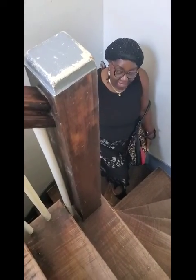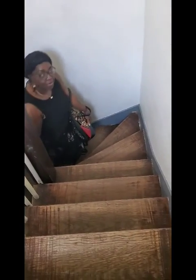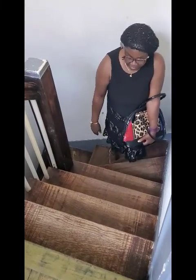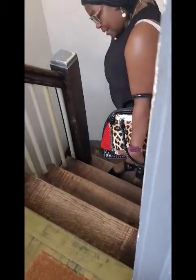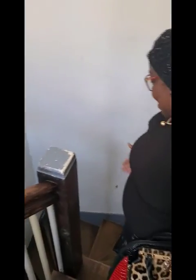Hello everyone, today is the 20th of March, a very beautiful Sunday. We traveled from San Antonio, Texas and we are right here in Dallas, Texas. We are in the Airbnb here in downtown Dallas. Look at this beautiful spiral staircase — this is really interesting, I have not seen anything like this.